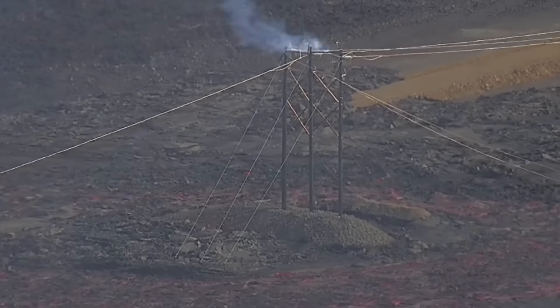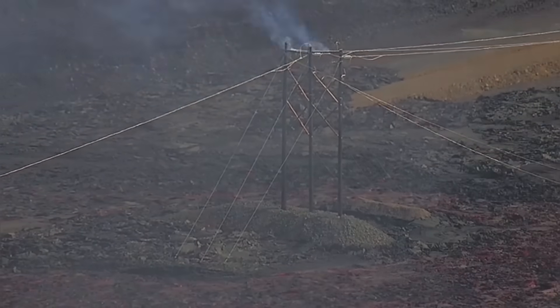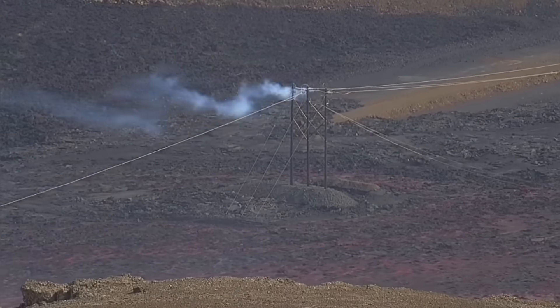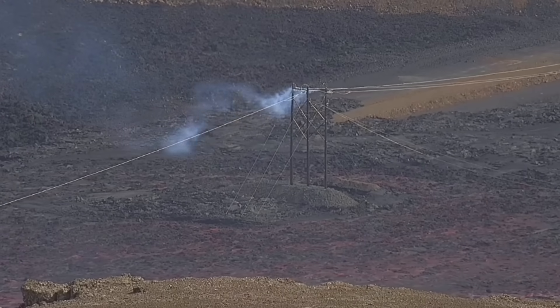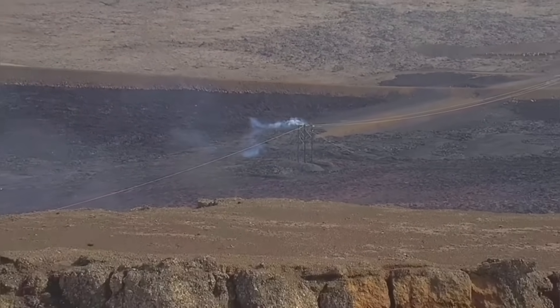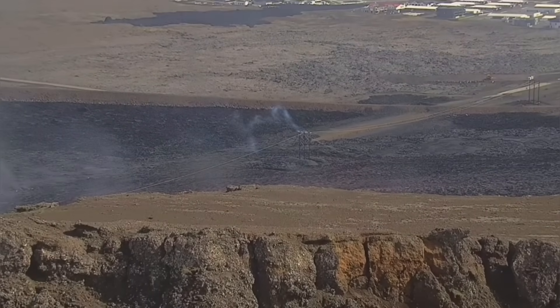The electricity is cut. You can see the wires piled up — they heated up and melted, falling down. And as you can see here, it's almost like an island against the flow of the lava. It's chaos.